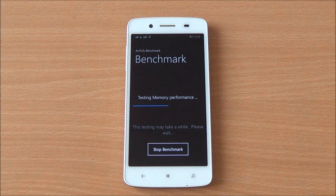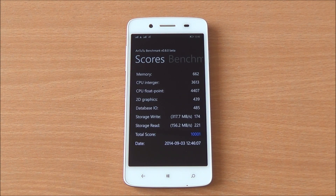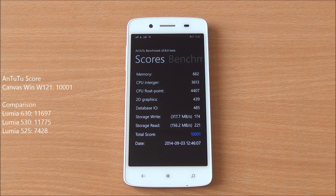We'll start with the benchmarks. First one is Antutu — we have fast-forwarded these — and we got a score of 1001 on Antutu, which is lower than the Lumia 530, which uses the same processor but with 512 MB of RAM.